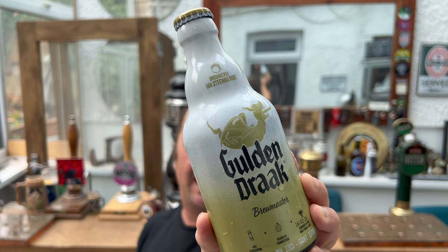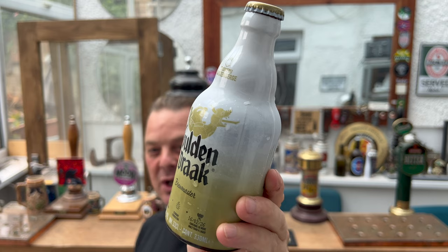It's beer o'clock on Real Ale Craft Beer. Today we've got a beer from Brewery Van Steenburg in Belgium — this is a bottle of the Golden Drac Brewmaster, coming in at 10.5% ABV in a 330ml bottle.